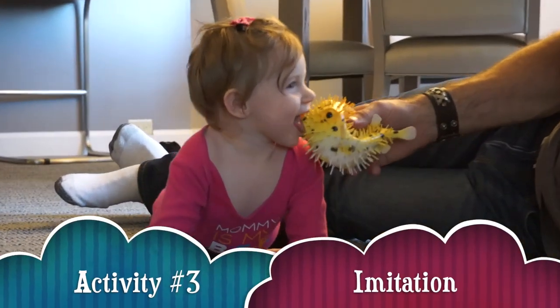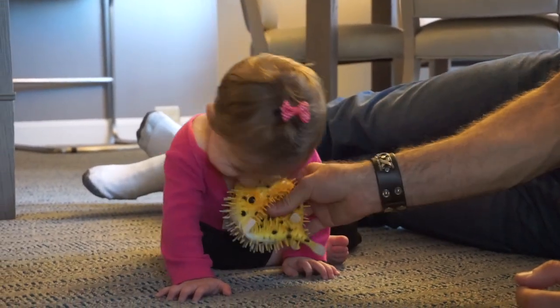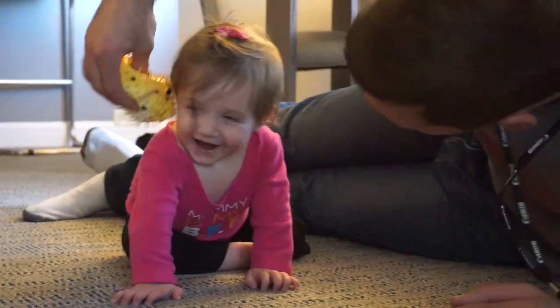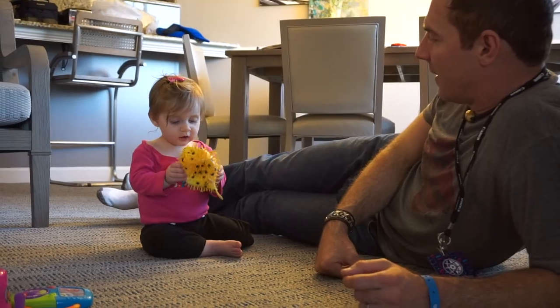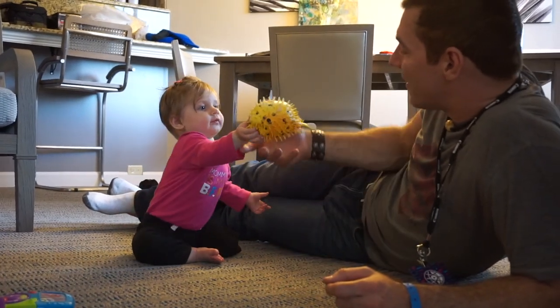Imitation is a huge thing at this stage of development. Your baby is learning that they can make the same facial expressions or even noises that you can make. It's really great to imitate both ways. When your baby does something with her face or mouth,